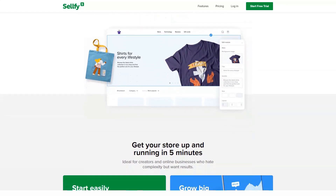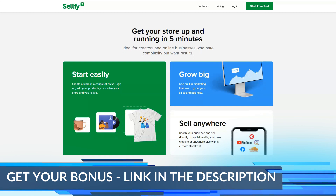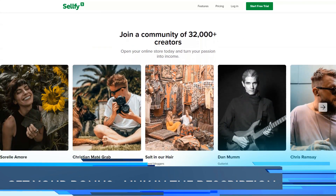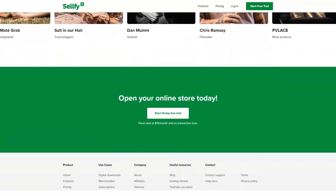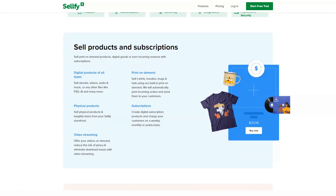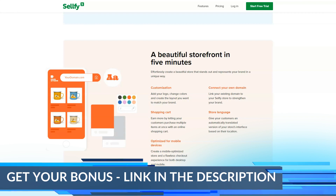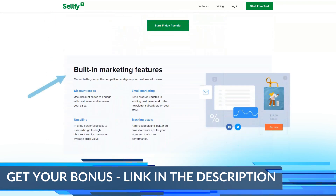Selfie is an affordable and beautiful store for selling digital products to an established audience. I recommend this service to absolutely everyone. From e-books to design materials, the benefit of selling digital goods online with a product like Selfie is that most of the overhead that comes with creating such a product is the time you spent creating it. After that, you're tasked with promoting your work, getting the word out, and showing people that it's worth buying. Find out everything you need to know in this Selfie review.